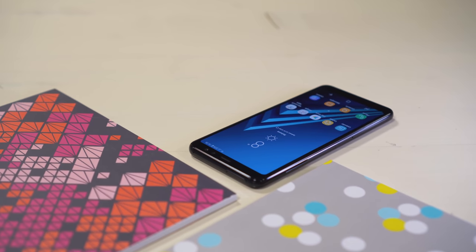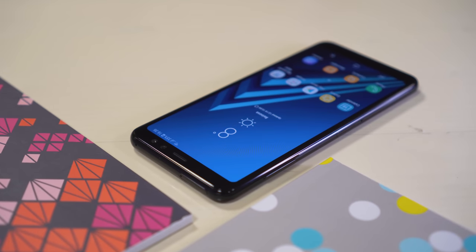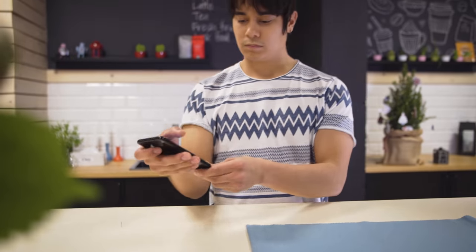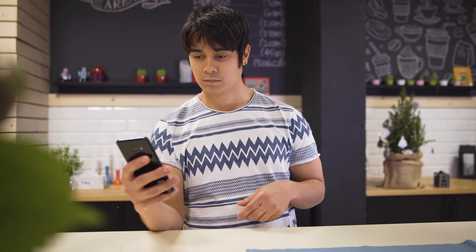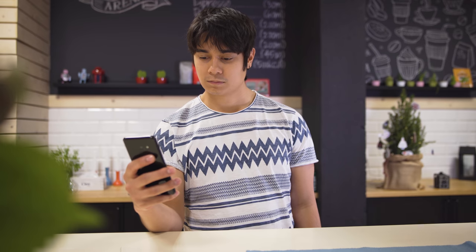Hey, what's up guys, it's Will for GSM Arena. The Samsung Galaxy A8 2018 has just been announced, and we have our hands on one. Don't let the name fool you — it's the successor to 2017's Galaxy A5. And though it's a mid-ranger, a lot of features are actually close to the S series.